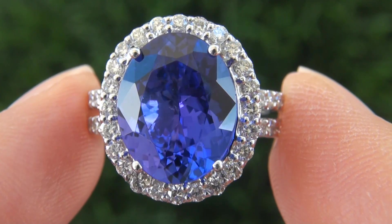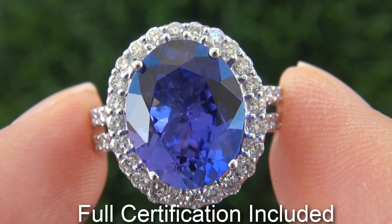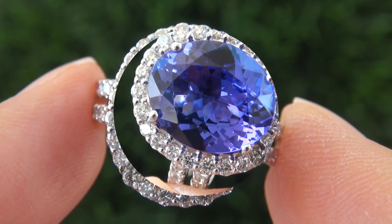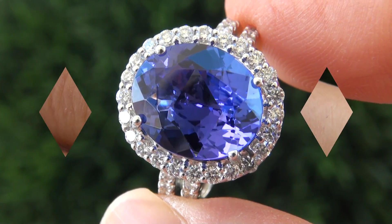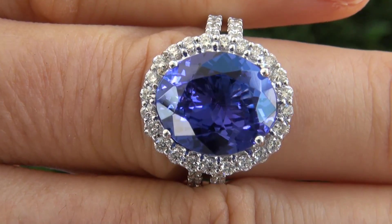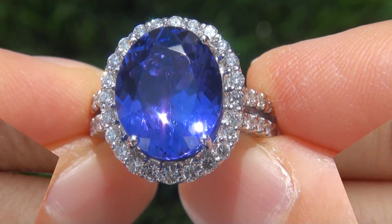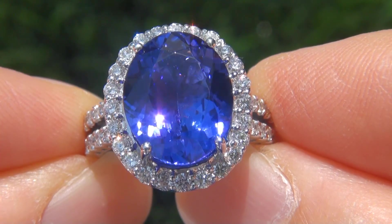Included with the item are both the GIA certification and a Certified Jewelry certification that documents the authenticity, quality and characteristics of the ring with an estimated insurance replacement value of $25,797. It is in absolute showroom condition and a fine example of a top grade ring.